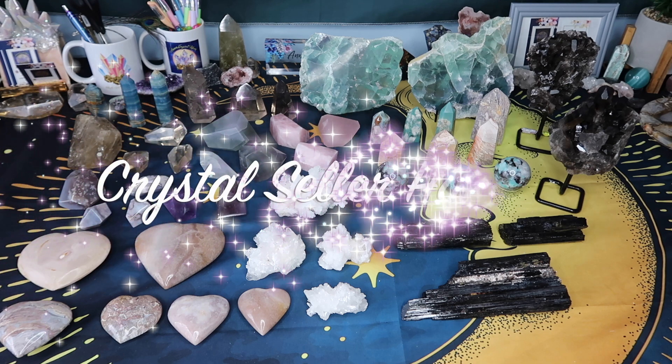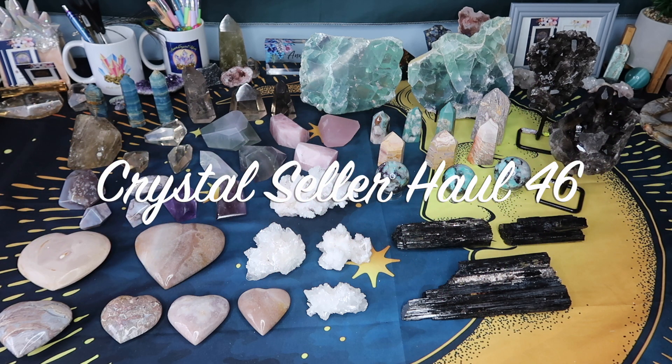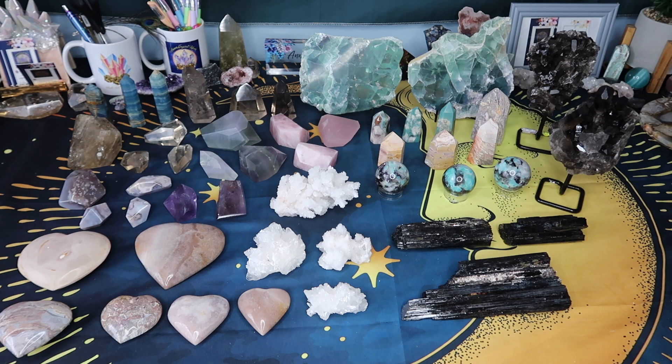Hi guys, welcome back to my channel, or welcome if you're new here. My name is Anna and today I have another seller's haul for you guys. As you can tell, we have so many beautiful goodies. A lot of these items are straight from Brazil, some from Mexico, and they are stunning.